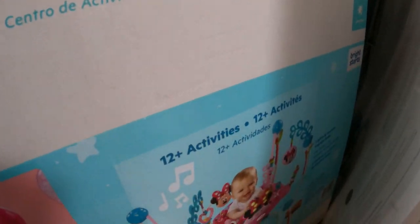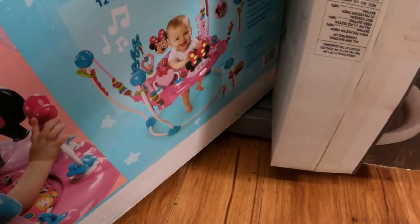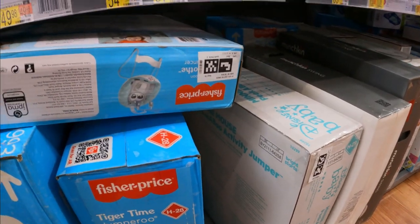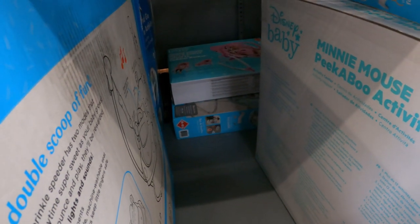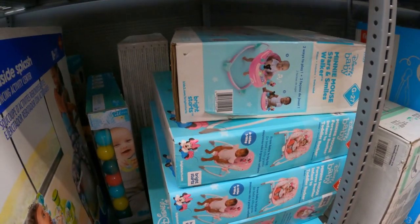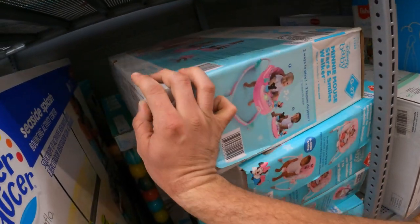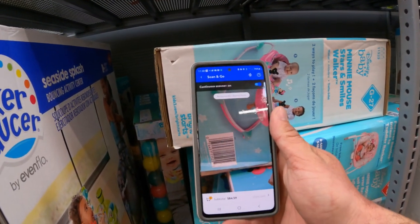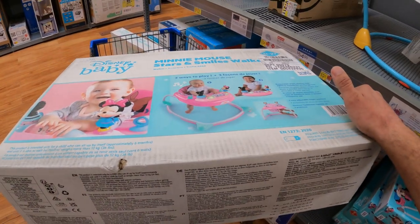The Disney Peekaboo Activity Jumper doesn't have a tag — scanning gives us $103, still full price. These ones say Mickey and Minnie — Bouncer Rocker and Serenity Rocker. There's a rocker here at $54. Don't be afraid to move stuff around and look in the back. Right here is our first featured item: the Minnie Mouse Stars and Smiles Walker, down to $12.47 from $54. Let's verify — yes, $12.47. That's a nice walker. Let's load it up and see if we can find any more.